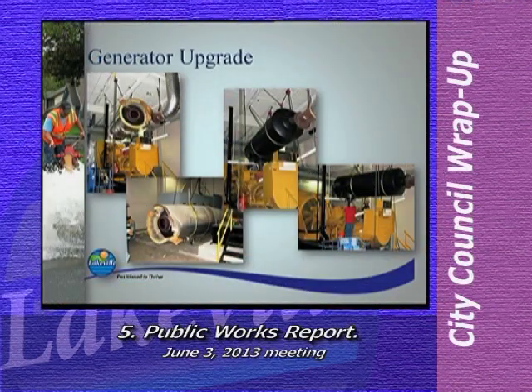Once the catalyst is installed, the generator's emissions must be tested regularly for compliance, and the results of the testing are sent quarterly to the EPA. A second generator at our central maintenance facility is also being upgraded this week. These generators are used for emergency backup power at these two facilities and also used for peak shaving by Dakota Electric Association.